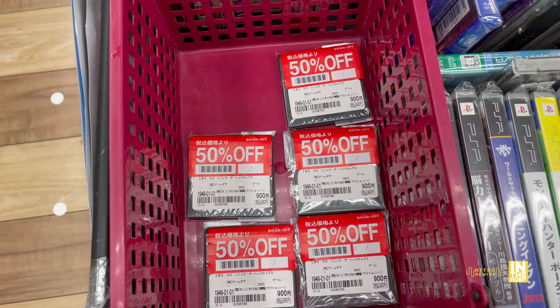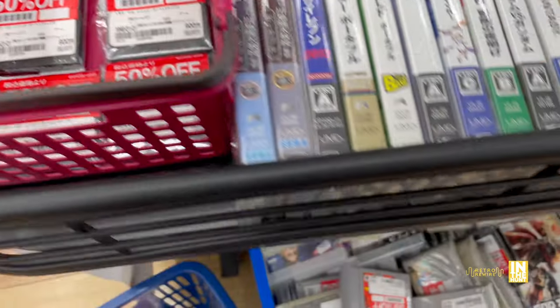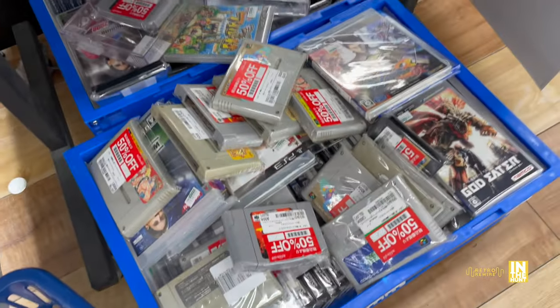These are all the same game - Sonic the Hedgehog 2 for the Game Gear. That comes out to about 450 yen, not too bad.